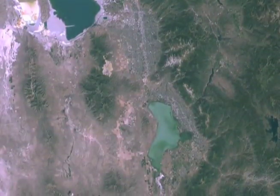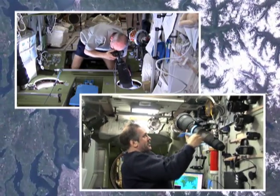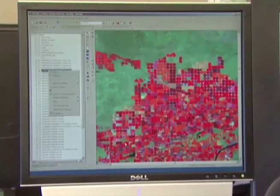One of the experiments we have on board is a camera that will take pictures of fields here on Earth that are growing crops, and enable the farmers to better respond to the conditions on Earth for their crops.